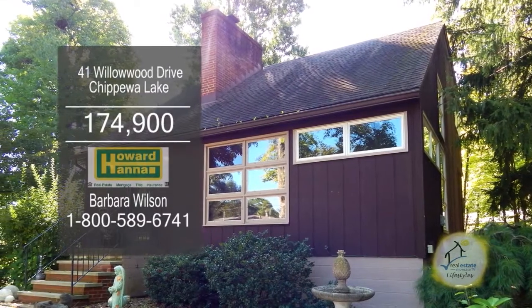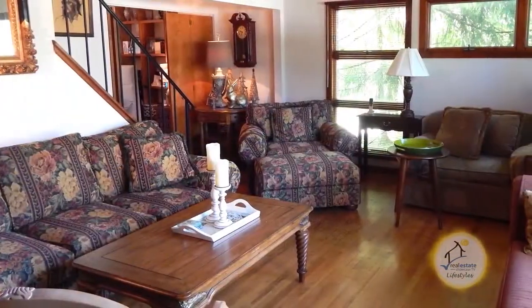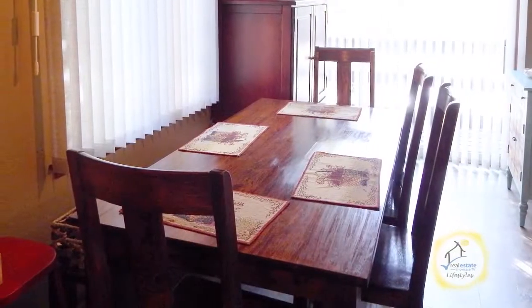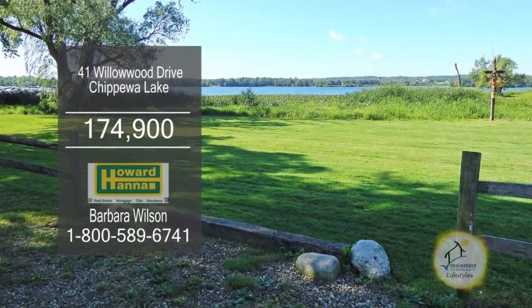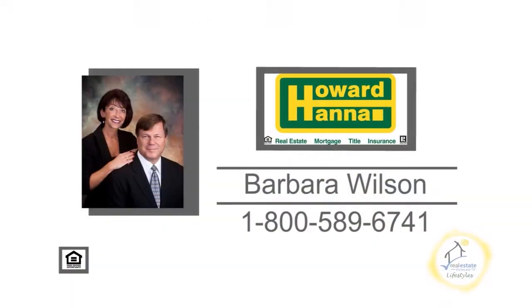This charming home in Chippewa Lake offers two bedrooms and two baths. The living room boasts a floor-to-ceiling wood-burning fireplace. The kitchen has an attached dining area with access to the back deck. This home is located on two parcels and just a stone's throw away to Ohio's largest natural lake. For additional details, contact your number one Medina real estate agent, Barbara Wilson.